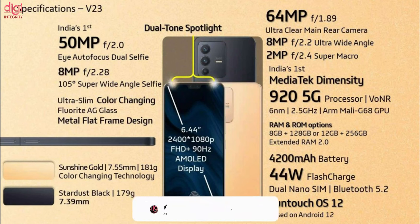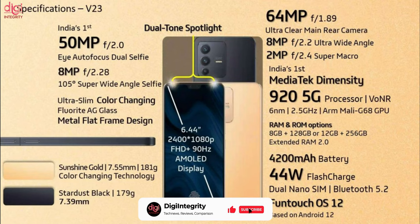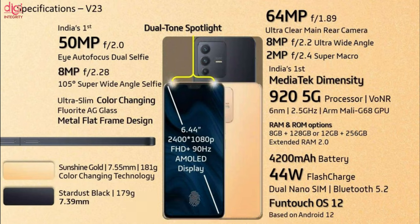Vivo V23 5G comes with a 6.44-inch Full HD Plus 90Hz AMOLED display and a Dimensity 1200 processor. It has a 64MP triple rear camera setup and a 4200mAh battery which supports 44W fast charging.